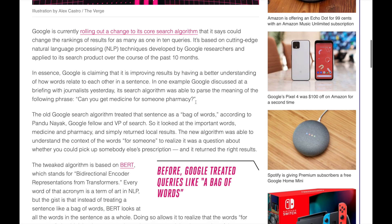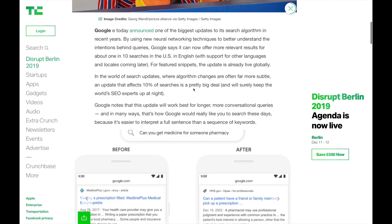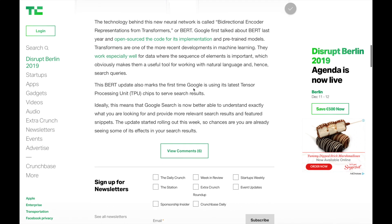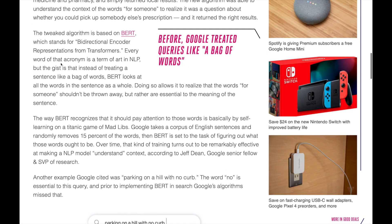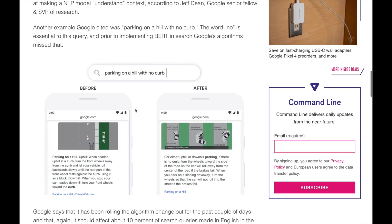So what does this mean? Effectively, it means that 10% of searches will be affected, and those searches will have better results because Google will better understand what you mean. Now, 10% may not sound like a lot, but when you have billions of searches every day from different users, 10% amounts to millions of searches. So that's pretty exciting.